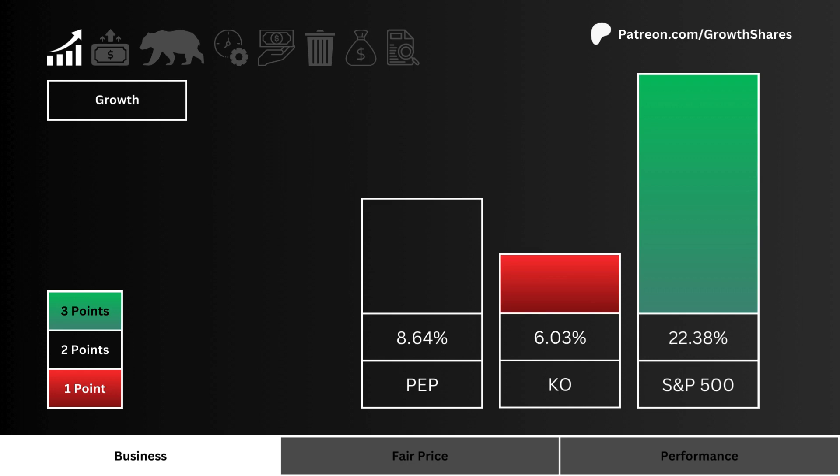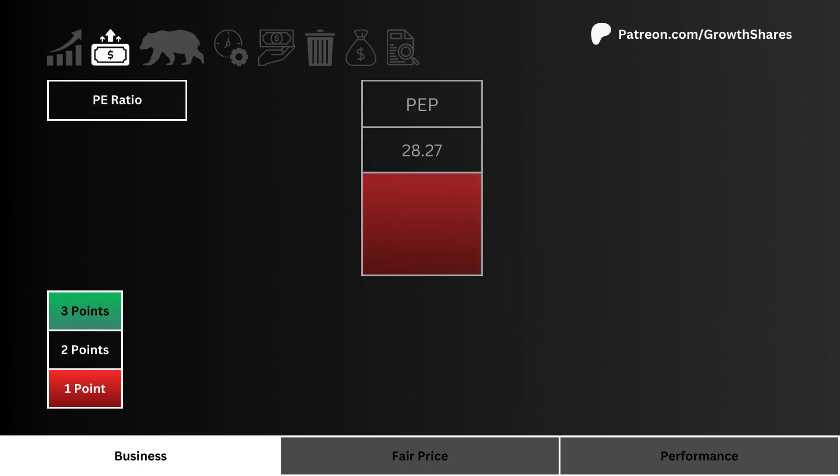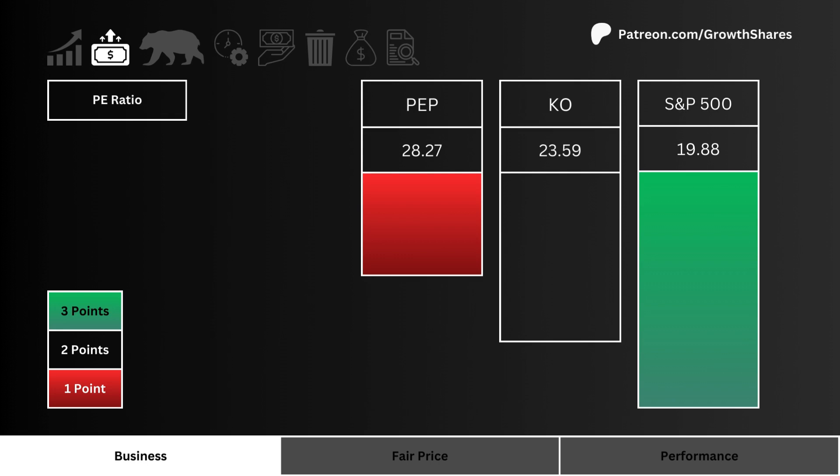The higher the growth, the better — three points are awarded to the highest growing stock. PE ratio: here you see the amount of speculation around the three stocks. The lower the ratio the better, and three points are given to the lowest speculated stock.